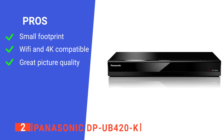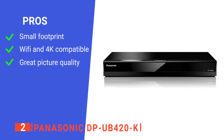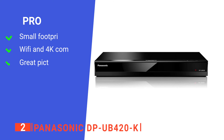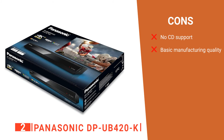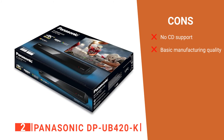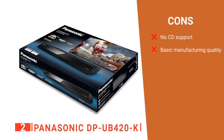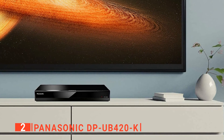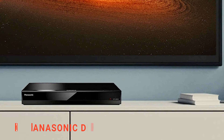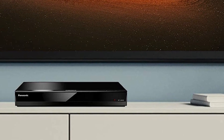Its pros are: it's compact enough to fit in with existing systems, it comes with a Wi-Fi connection as well as 4K compatibility, and it provides excellent image quality regardless of the media type. However, its cons are: it doesn't work well as a CD player, and its build quality, though solid, feels unrefined. The Panasonic DP-UB420K would be an excellent addition to any home thanks to its versatile range of features.